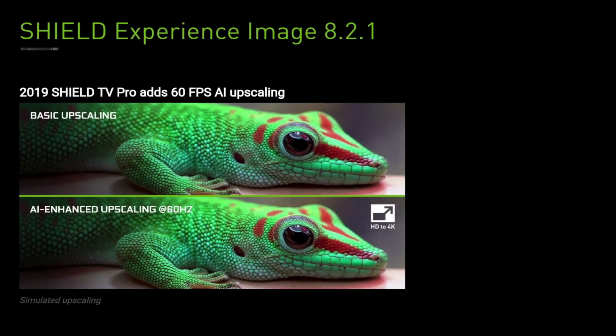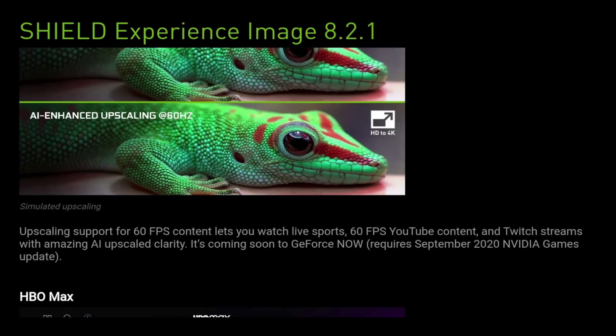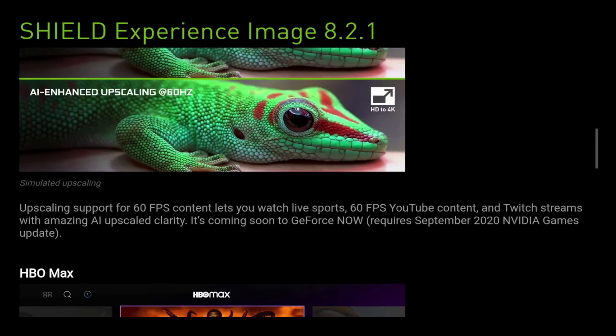The 2019 Shield TV Pro adds 60 frames per second AI upscaling. The upscaling support for 60 frames per second content lets you watch live sports, 60 frames per second YouTube content, and Twitch streams with amazing AI upscaled clarity. It is coming soon for GeForce Now and it requires a September 2020 NVIDIA Games update, so do remember to update.